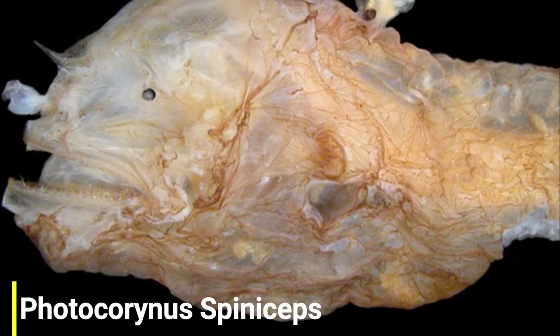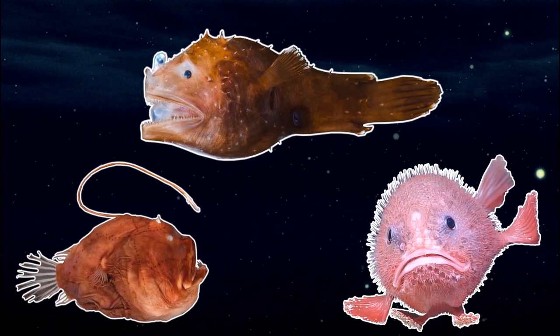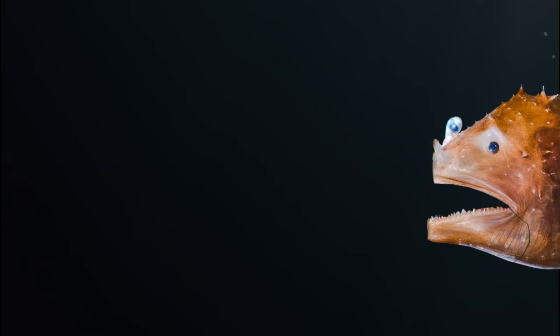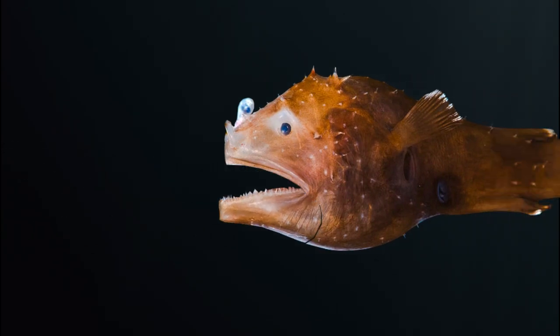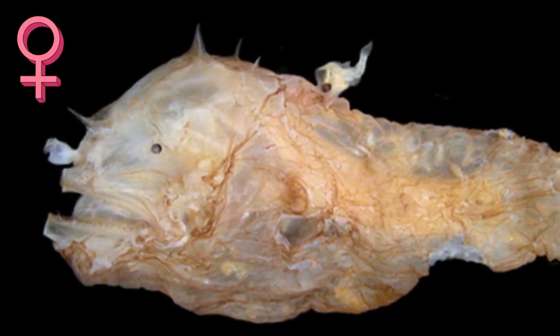For our next species we'll be heading down into the deep ocean, as we have Photocorinus spiniceps. This incredibly strange-looking fish is a member of the anglerfish family, but unlike many other anglerfish species, this one is very small. Like other members of its family, it lures its prey into striking range using a bioluminescent sac at the end of their illicium, and in some cases their prey can be as big as their own bodies. But all of the images you've seen so far are of the female fish.